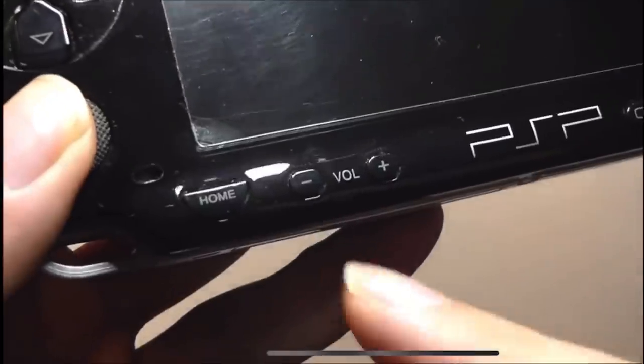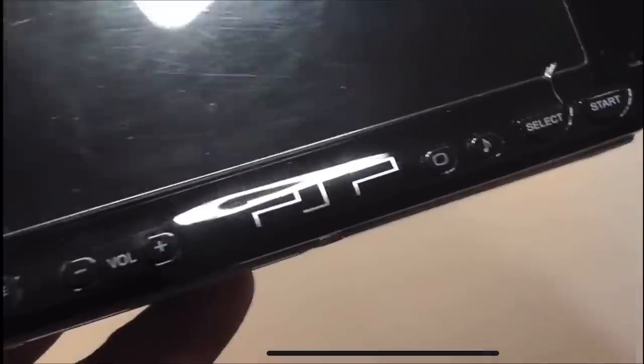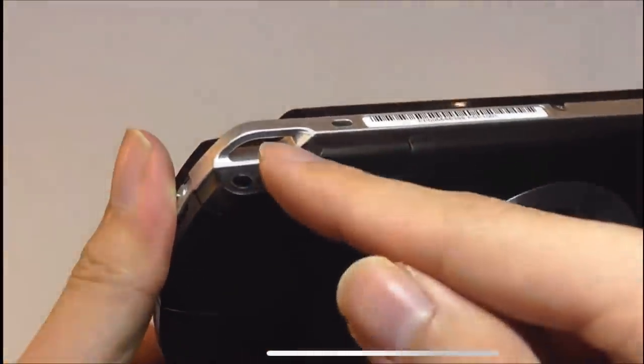On the bottom there's a microphone, a home key, volume controls, an MP3 player media key, and select and start buttons. Also on the bottom is a proprietary PSP charger. There's also a standard 3.5-millimeter headphone jack, along with a lanyard strap.